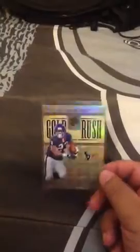I was in the case break for 2011 Gold Standard Football, and what sucks for me, the team I drew was the Houston Texans. These were my hits. First, this Gold Rush Adrian Foster, numbered to 28 and 299.